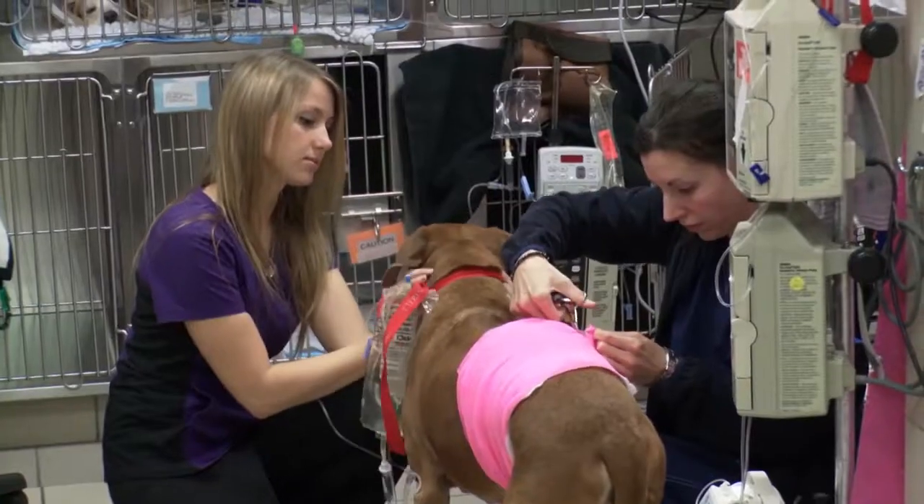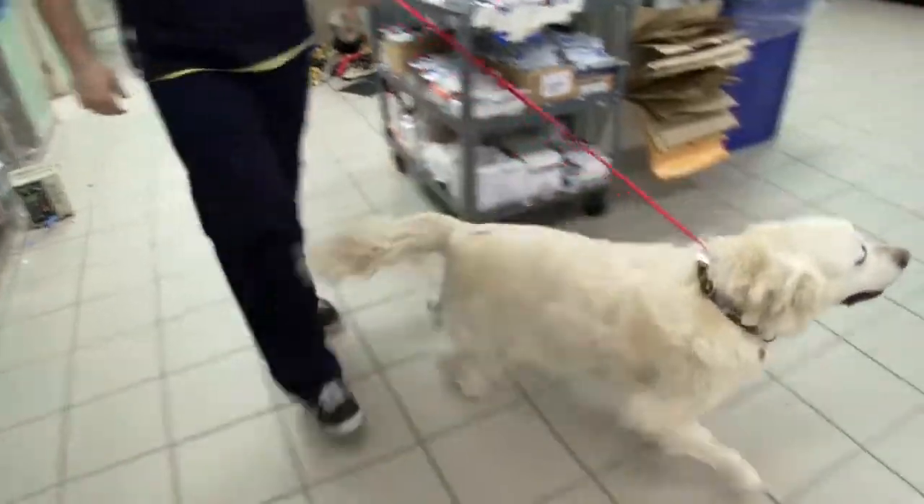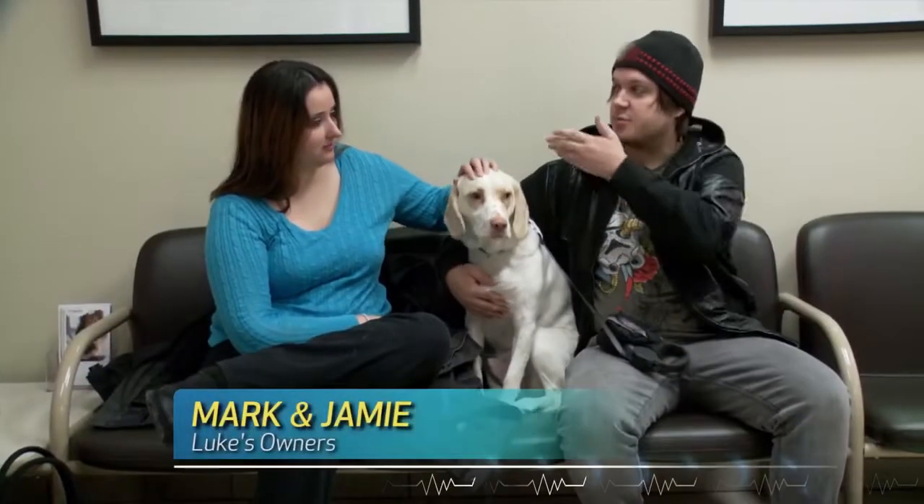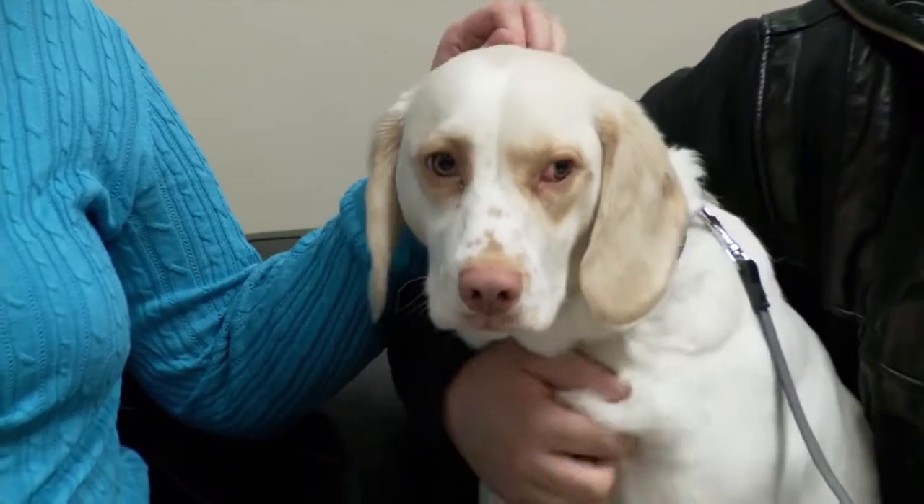It's an early morning at the Veterinary Emergency Clinic where a young couple has brought their puppy to see Dr. Boyd. I'm Mark and this is my wife Jamie and this is our puppy Luke. He's one and three months and he's here today because he has a lot of trouble walking.